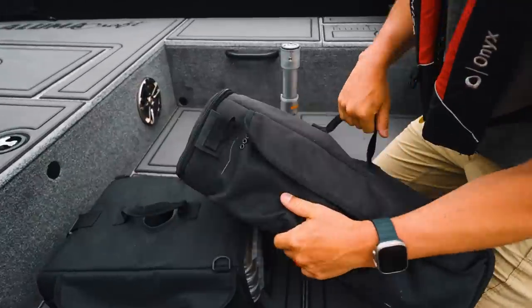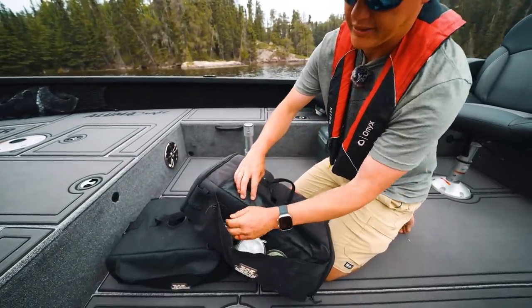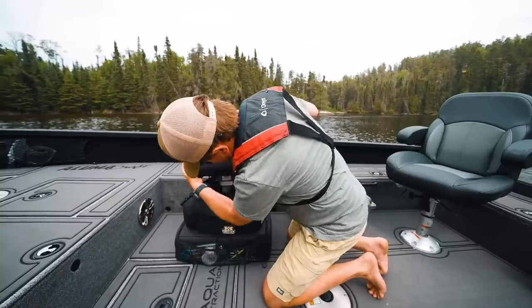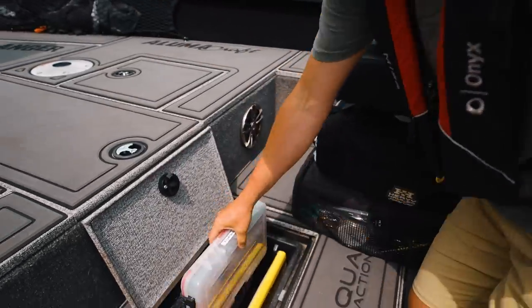Both sizes have holes so you can thread your leader material through the case. On the side I keep all my leader material — today I'm using 12-pound fluoro, so I can just keep it at the side of the case and it's handy. It could be all your tackle fitting under one chair. I do have too much tackle, but with labels on the back I can just look at it quick.